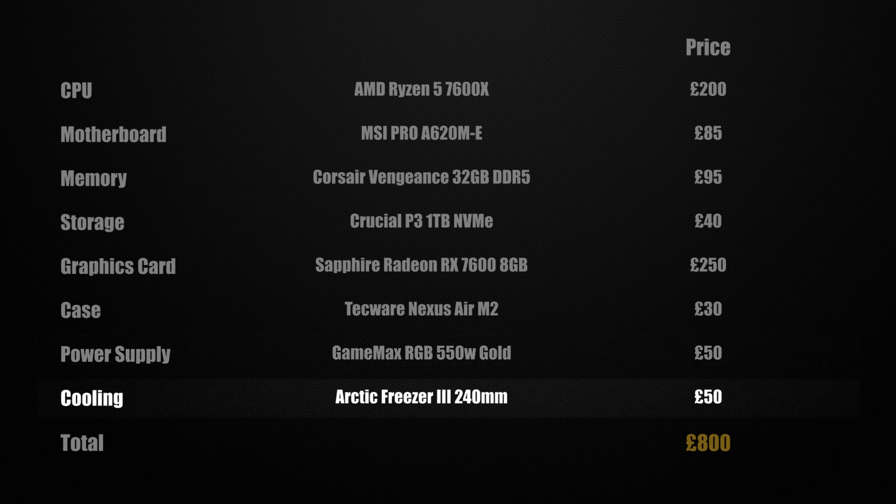The Arctic Liquid Freezer 3 240mm will currently set you back around £50 because it's on a deal. I wouldn't necessarily say you should go out and get one at full price when it goes back up. A simple air cooler for a system like this could suffice, and the Arctic air coolers are actually pretty good too, so that's another option you could consider.